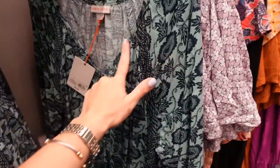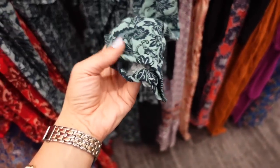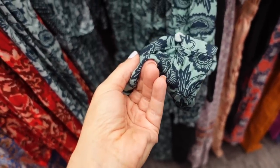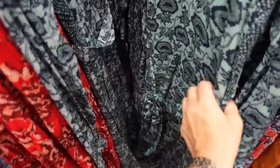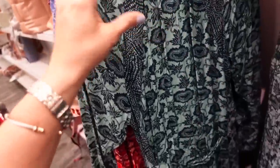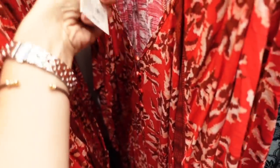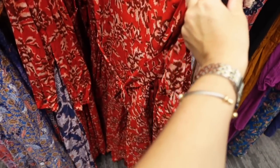New dress from Knox Rose. This one has a V-neck, fabric-covered buttons, long sleeve with a little button detail on the wrist, a belt, and a really nice flowy skirt. It comes in teal and green as well as a red print, and these are going to be $40.